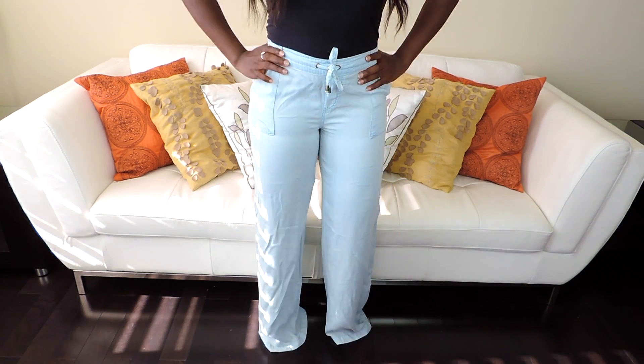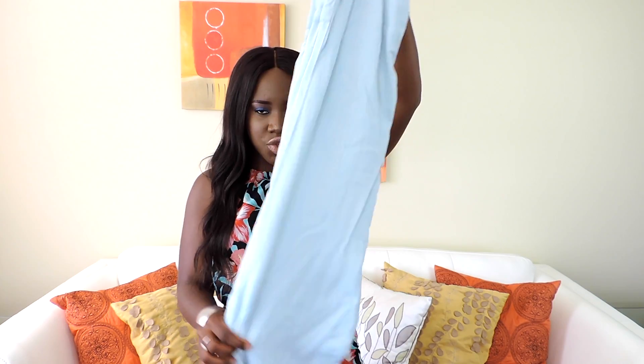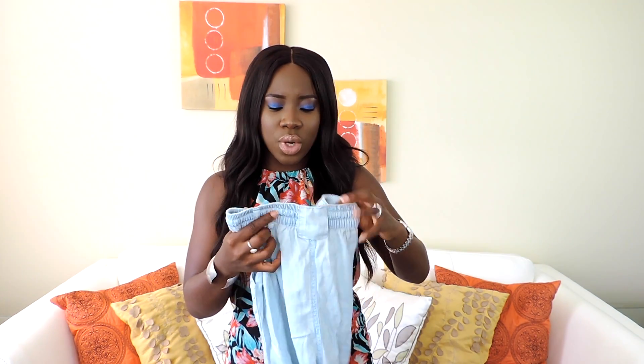The last clothing piece is these chambray wide-leg pants. I really love this — I love wearing denim with white and cognac or brown shoes, that's just my thing. They're really long and have a drawstring. They were from Sissy Cher, originally $34 and I got them for $18.36.